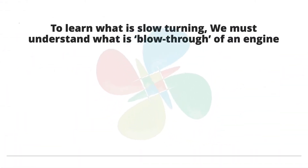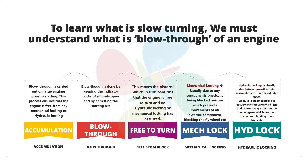To learn what slow turning is, we must first understand what blow through of an engine is. Traditionally, we have been carrying out blow through of an engine prior to starting. Blow through is a process done to ensure that the engine is free to turn. The engine can be blocked by a mechanical lock or a hydraulic lock. Blow through is done by opening all the indicator cocks and the engine is actually started, but the RPM should not exceed 20 to 25 revolutions per minute — the point where the engine would start firing.